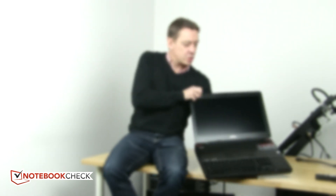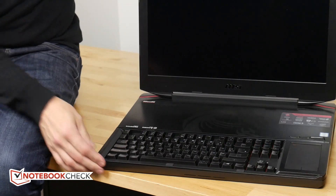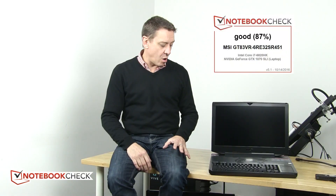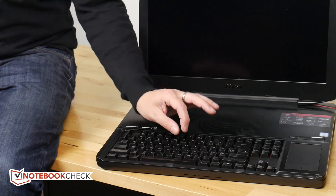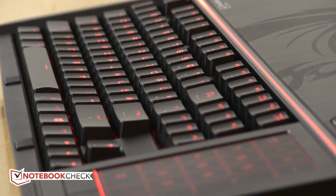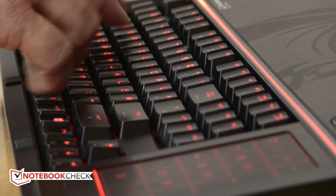This version — the 6RE — scored 87% in our test, which is a really good score. I want to take you briefly around to highlight some of the features. Starting right here with this Cherry-designed, backlit, fully mechanical keyboard.